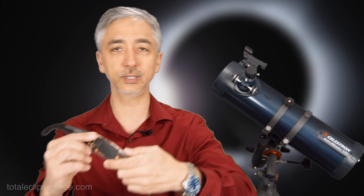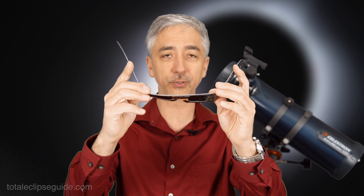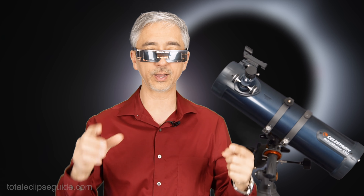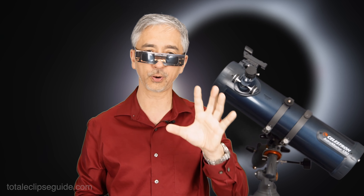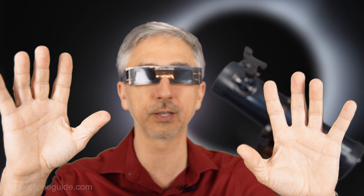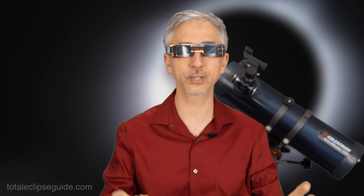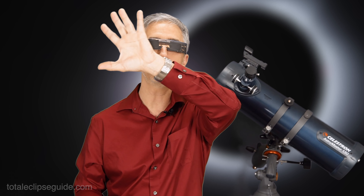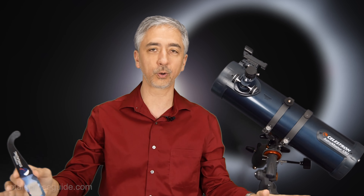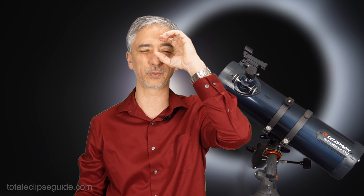One of the key things that you need to get — and get it locally if you can — are solar eclipse glasses. These will protect your eyes from the sun during the partial eclipse phase. You put these on and you will be completely safe observing the solar eclipse. Until the moon finally blocks the sun, then you can take these glasses off, and there will be the corona of the sun. You can even look at it with a telescope or binoculars.